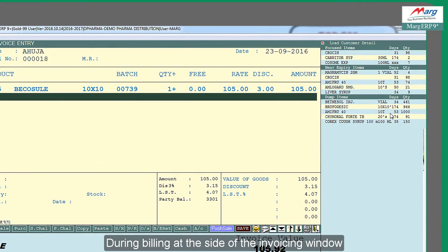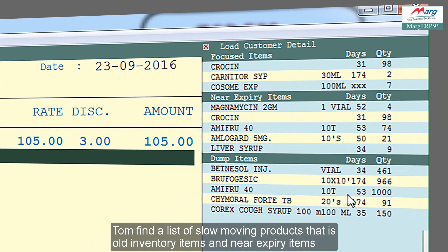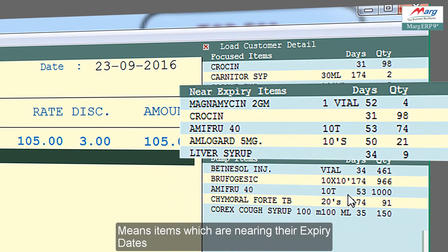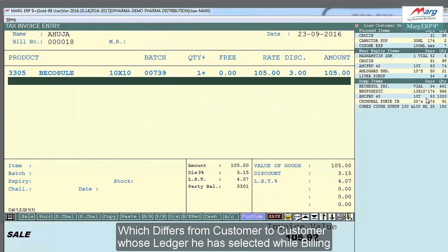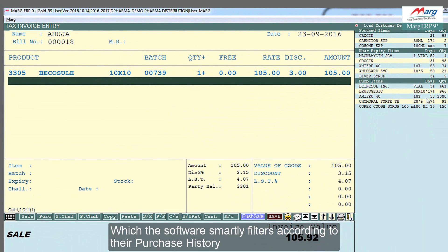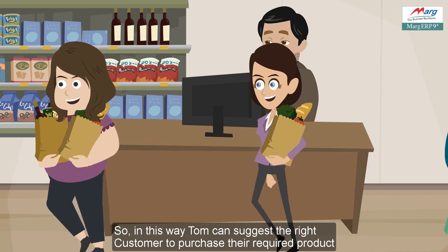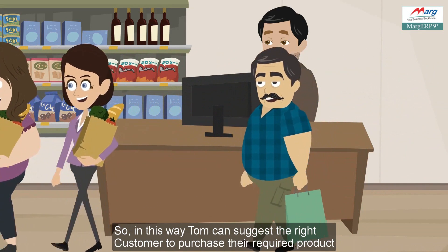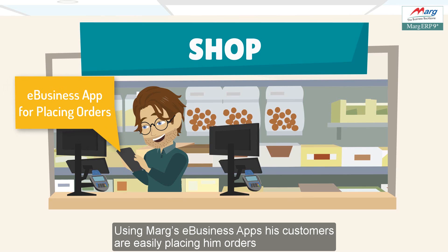Marg ERP also helps Tom clear out his slow-moving inventory during billing. At the side of the invoicing window, he finds a list of slow-moving products — old inventory items and near-expiry items — which differs from customer to customer based on their ledger. The software smartly filters these according to the customer's purchase history, so Tom can suggest the right product to the right customer.